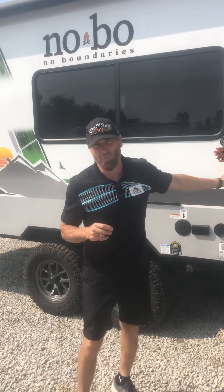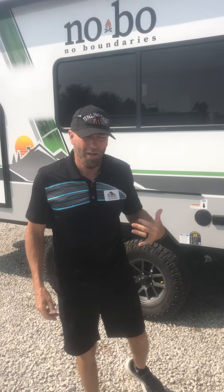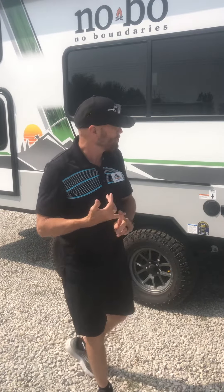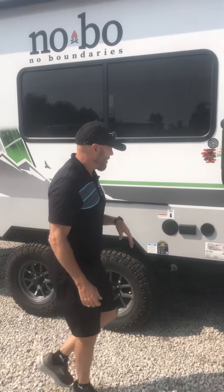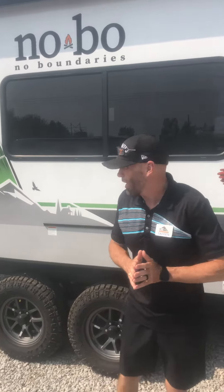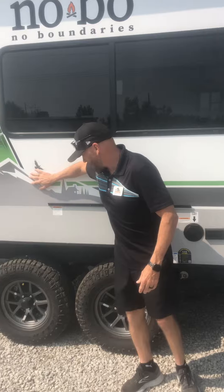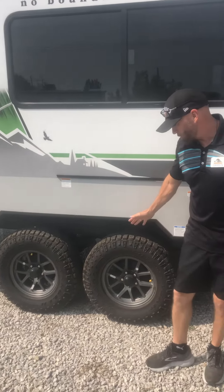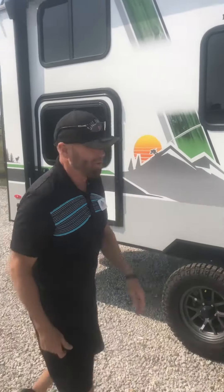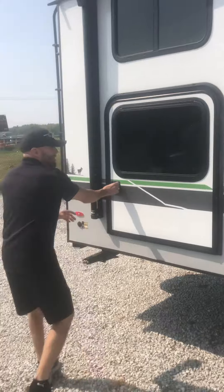Hey guys, this is Darren at Unlimited RV, your KC RV guy. We're over here on the lot today showing the NO-BO — really super excited about showing you the 19.3 NO-BO. What's really cool about this is not only the Astell siding, you have the Beast Mode suspension, and this one actually has Wrangler tires, which is really cool. It's a super awesome off-road capable unit.